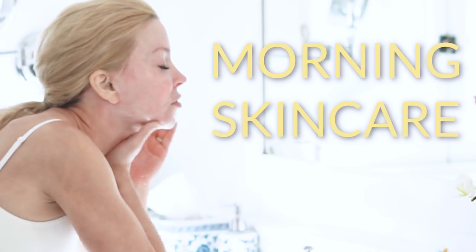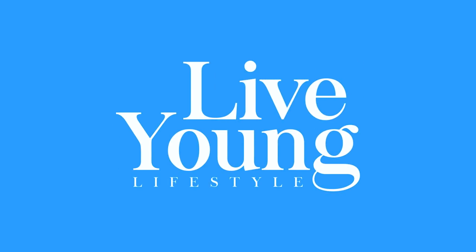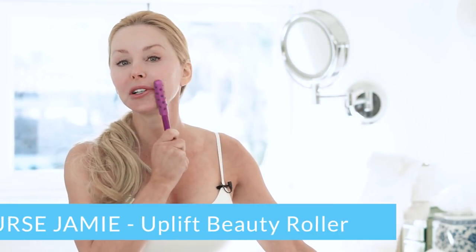Hi, I'm Darnell Cox with Live Young Lifestyle, and today I'm going to go over my morning skincare routine. I get a lot of requests about this. I did film my evening skincare routine, which is where all the big guns come out, so make sure that you watch that as well. But there are some things that I always do every morning, and I posted a blog on my Instagram, which was me doing this with this Nurse Jamie Uplift.